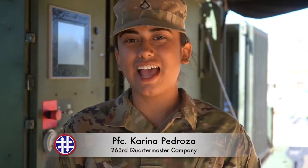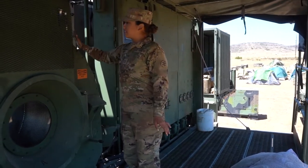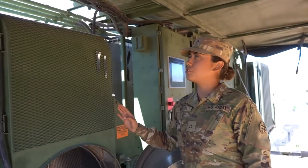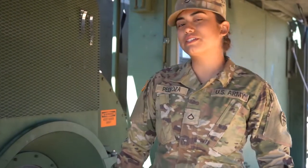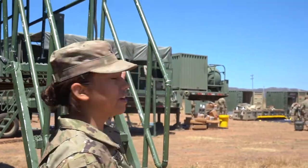I'm PSC Karina Pedrosa, a 92 Sierra at the 263rd Quartermaster. This is our LADS — it stands for Laundry Advanced System. These two are both considered drums: drum A and drum B. This is considered a washer and a dryer. It will wash for about 30 to 40 minutes, then go through a drying cycle of about 10 to 20 minutes. The turnaround time is two hours. Each LAD can carry 200 laundry bags, so in total we can carry 600.